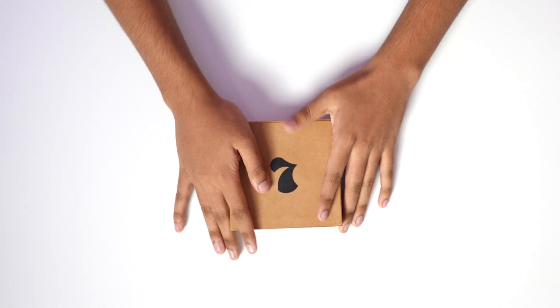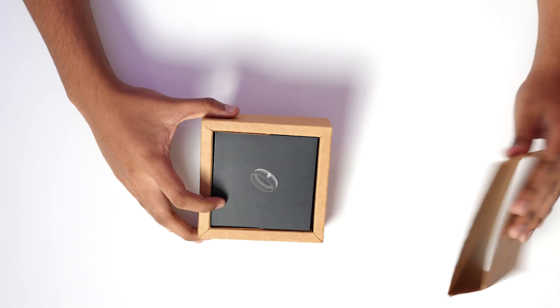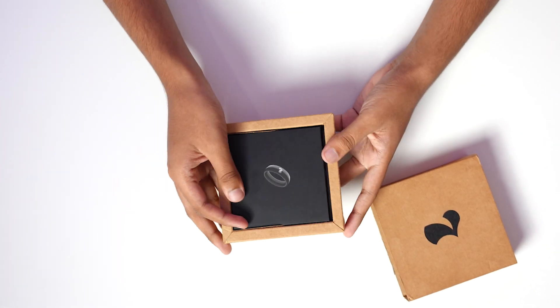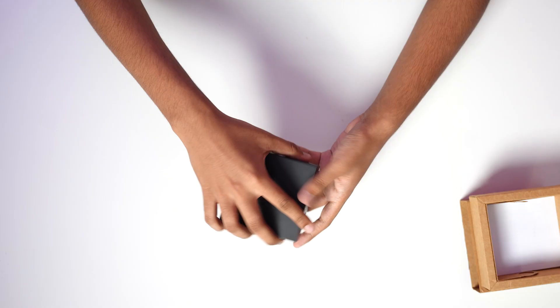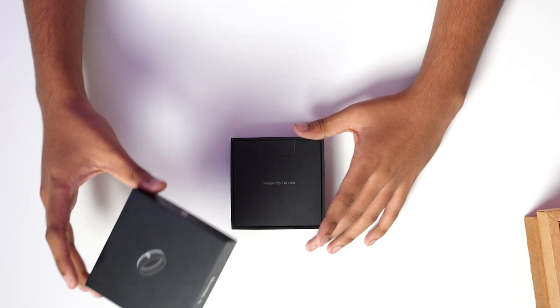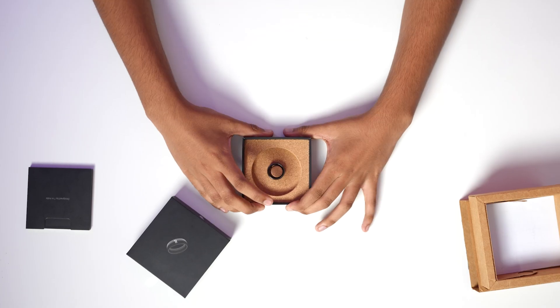So here we have the product and now we'll start unboxing it. Simple cardboard sleeves, and here's the actual packaging. Got some papers in here, let's keep those aside. This is the actual packaging for the 7 ring. Once we open this, we can see a few papers — we'll read those later. But here's the actual ring. The real stuff.